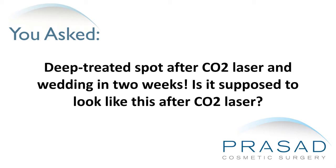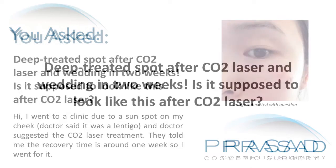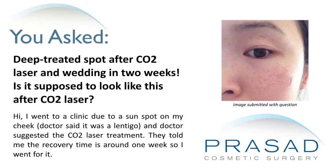I went to a clinic due to a sunspot on my cheek. The doctor said it was a lentigo and suggested CO2 laser treatment. They told me the recovery time is around one week, so I went for it.